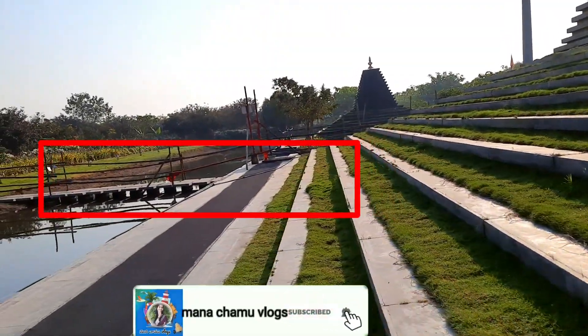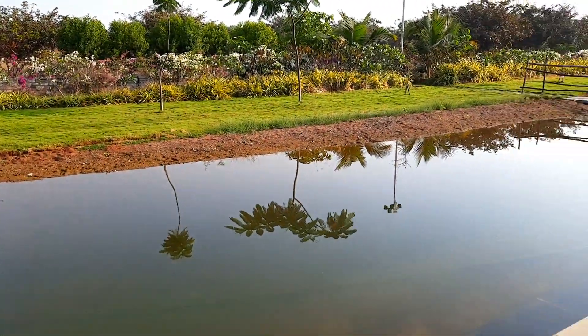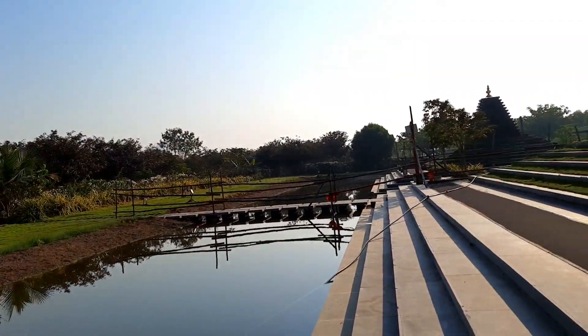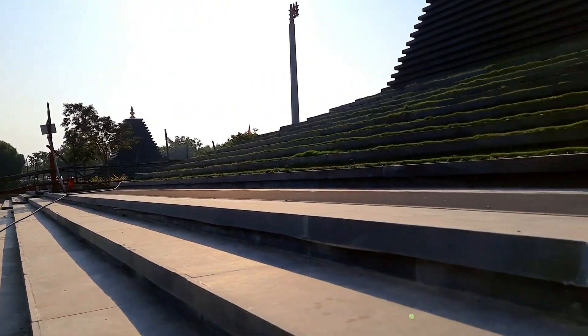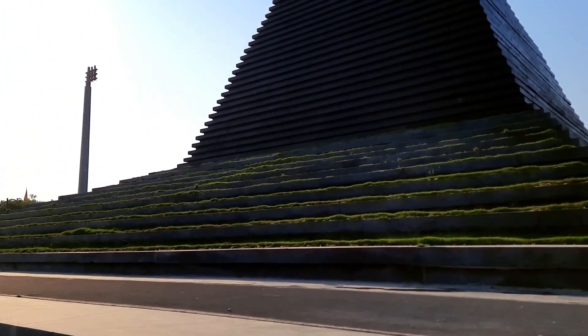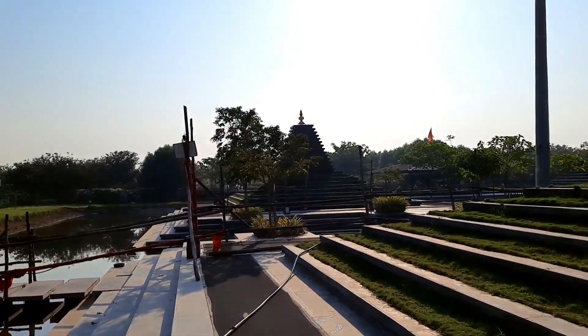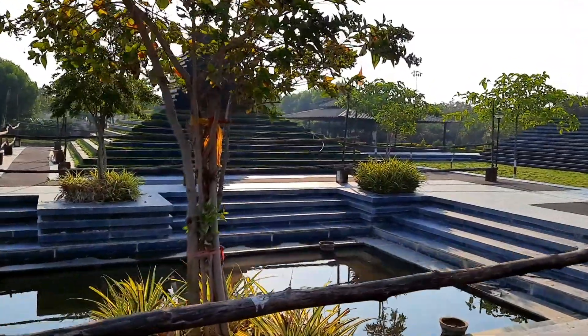Now you can see the water. This is the water.